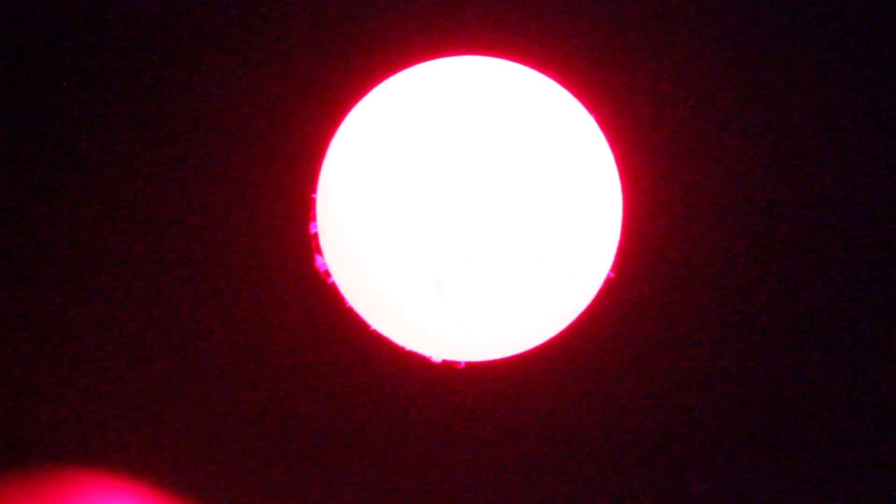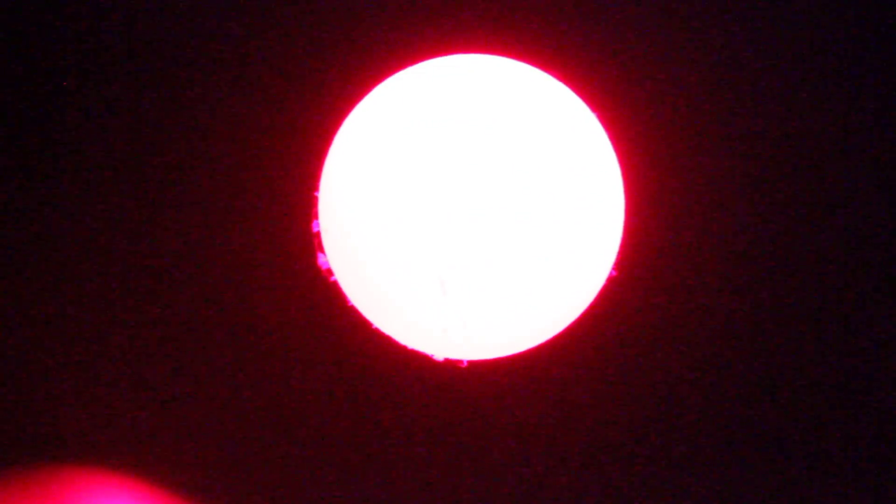This is Steven Ramson with solarastronomy.org and we're filming the Coronado double-stack 90 millimeter hydrogen alpha telescope, seeing the Sun in 656 nanometer wavelength. Today is December 31st, 2011 — Happy New Year! This is a Canon 7D filming at 30 frames per second on the highest ISO setting. My friend Neil Farmer is here with me, who is on the solarastronomy.org triathlon team.